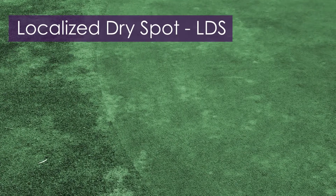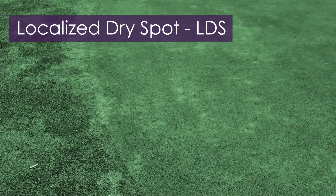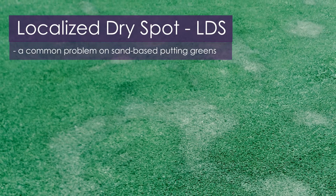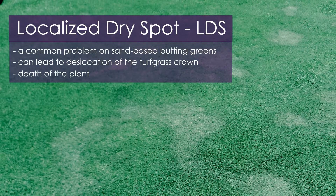Another winter season turf challenge is the identification of localized dry spot, or LDS. LDS is a common problem on sand-based putting greens and can lead to desiccation of the turfgrass crown and even death of the plant.